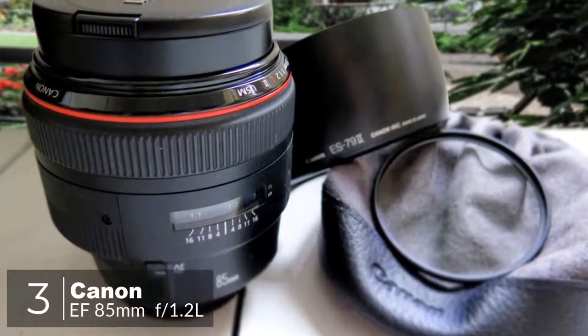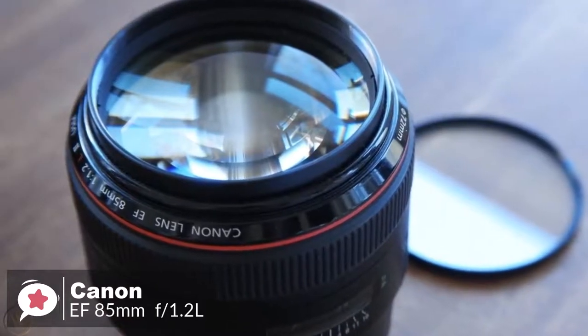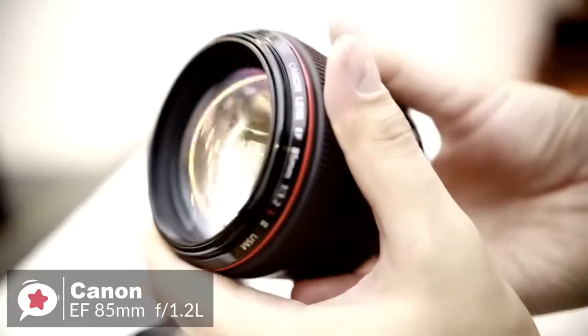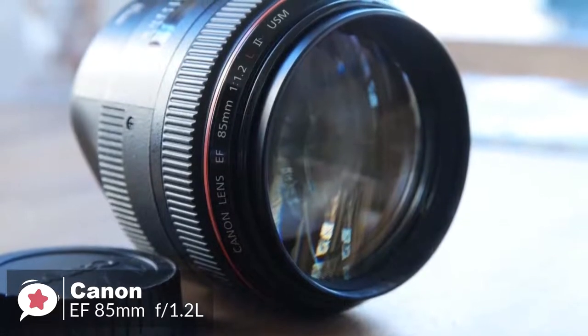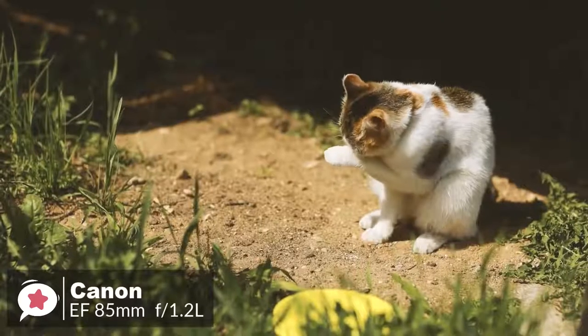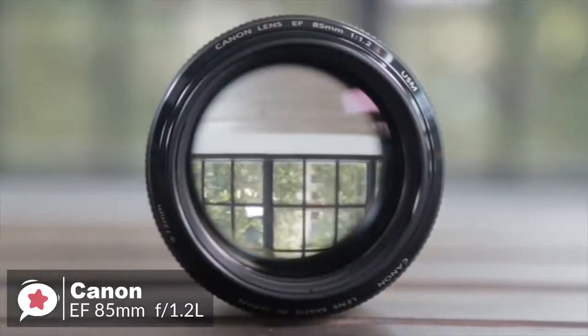At number 3 is the Canon EF 85mm f1.2 L II USM lens. This is a professional short telephoto lens, precision-made for low-light shooting and situations where extremely shallow depth of field is required — perfect for creative portraiture. Design-wise, the size and weight are striking; there is a lot of glass contained within due to the fast maximum aperture, tipping the scales at 1025 grams. The lens is all metal and can definitely survive drops and hits. It's popular for two reasons: its bright f1.2 aperture, and because 85mm is ideal for portraiture on APS-C cameras. The 8-blade circular diaphragm creates a very beautiful soft bokeh.